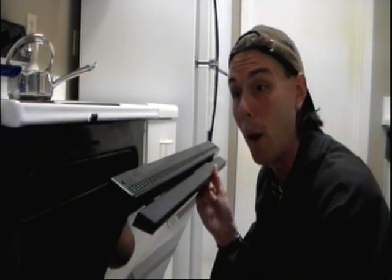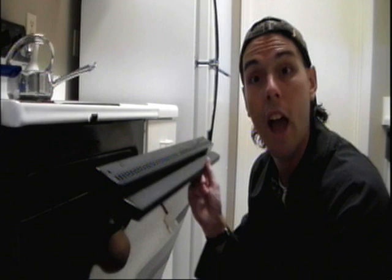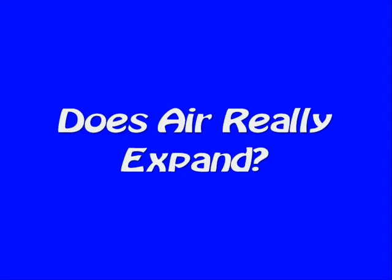I'm just expanding some air while I check on my pizza and going over today's science file. In today's science file, it says: Does air really expand? Well, that's an awesome question. Try this.